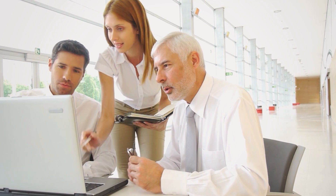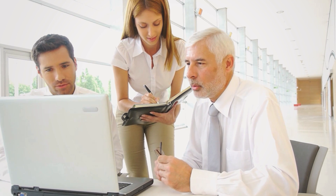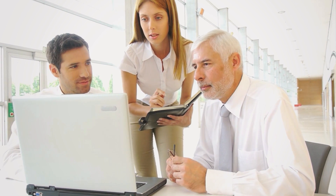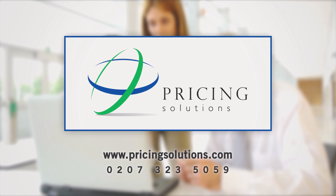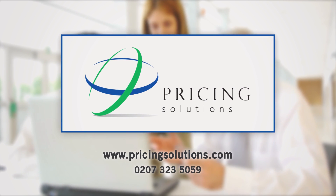At Pricing Solutions, we use our extensive experience to build practical tools that enable you to get a real grasp of your pricing. To find out more, contact Pricing Solutions and ask for a personal demo.